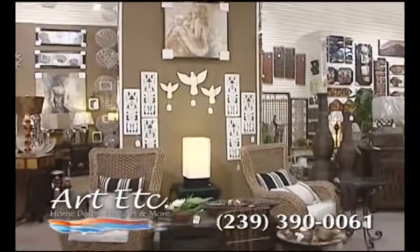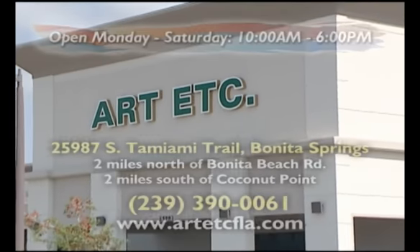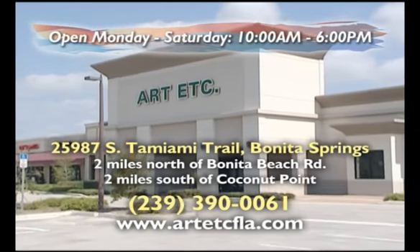Art, etc. is your source for home décor, fine art, and more. Visit our showroom in the Bonita Commons Plaza on South Tamiami Trail in Bonita Springs, two miles north of Bonita Beach Road, and two miles south of Coconut Point.